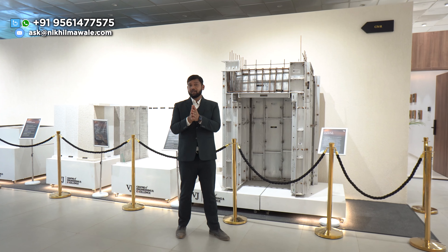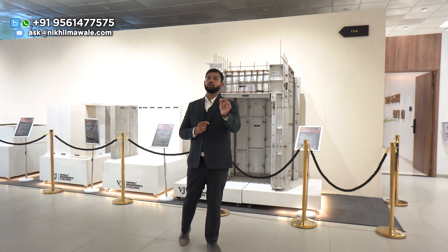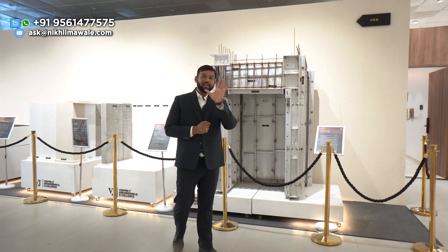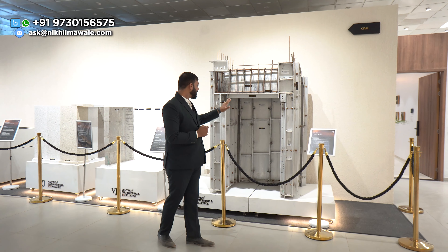I was trying to get access and permission so that I can explain the Aluform technology. We call it MyOne Construction — MyOne is the company name and Aluform is the technology. I have spoken about this many times.